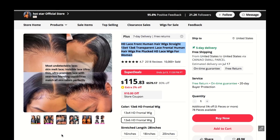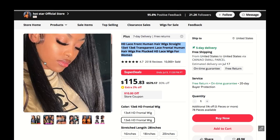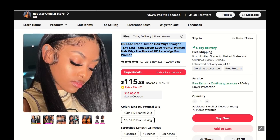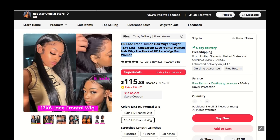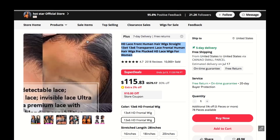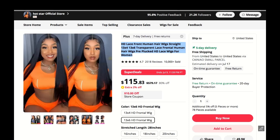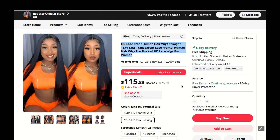Let me spill the tea on this HD lace front human hair wig — I got one a while back and I must say I'm seriously impressed. The hair quality is on point, silky smooth, and looks and feels just like real hair. It's super easy to style too — I curl it, straighten it, and even experimented with different updos and it held up beautifully.